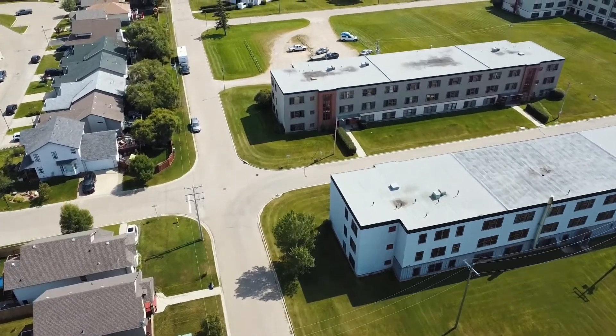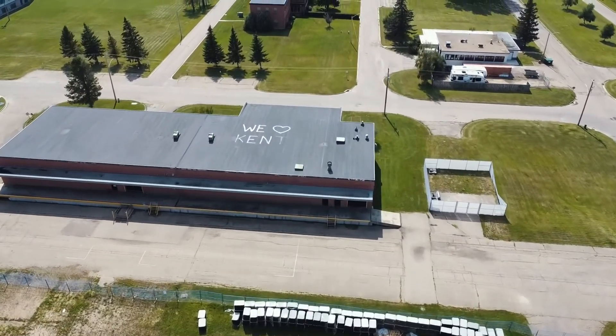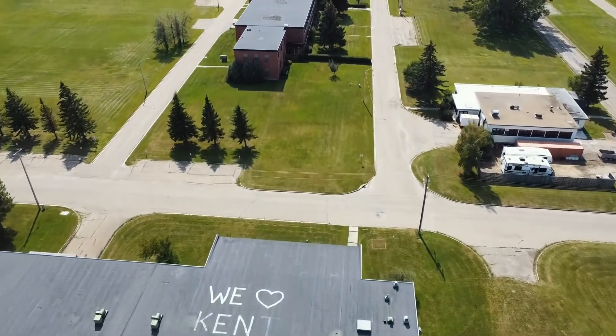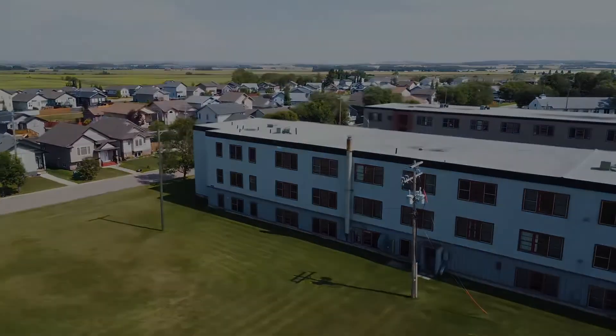There is an eight bay garage and RV and mini storage facility on site as well. In addition, there are 46 acres of bare land for the town centre, residential, commercial and mixed use development. It's an amazing property, isn't it? Wouldn't you love to be part of it?